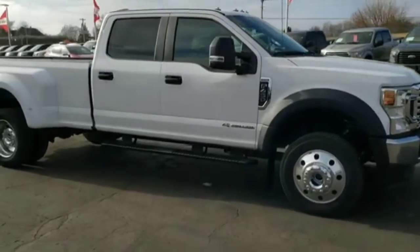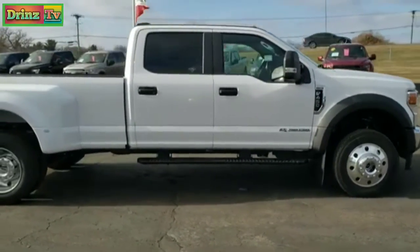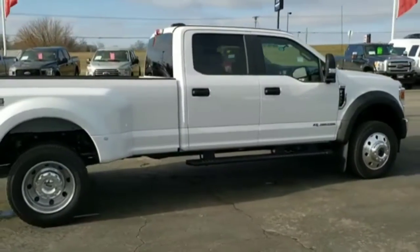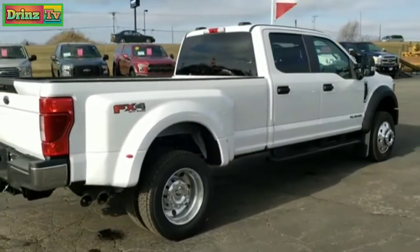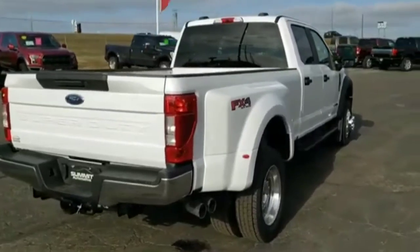This one has 475 horsepower with 1050 foot-pounds of torque. It is all set up for the max towing you can do with this truck, and that comes out to 32,600 pounds on this particular truck.